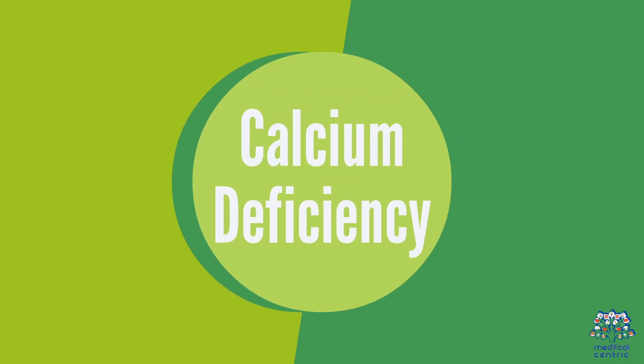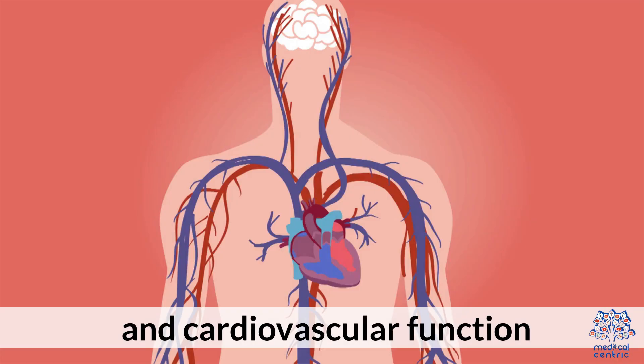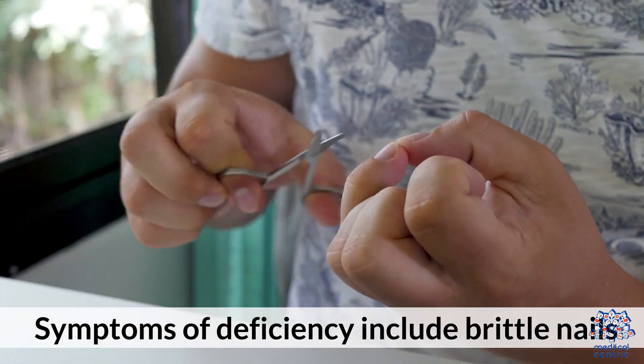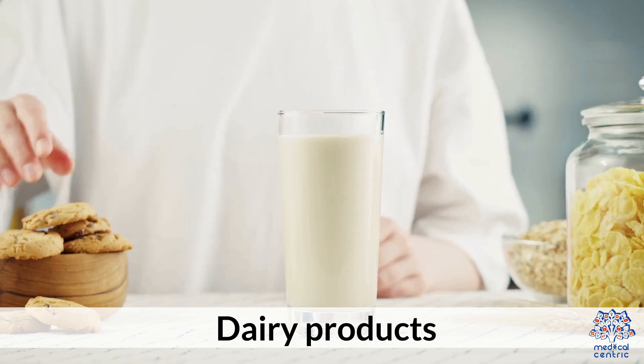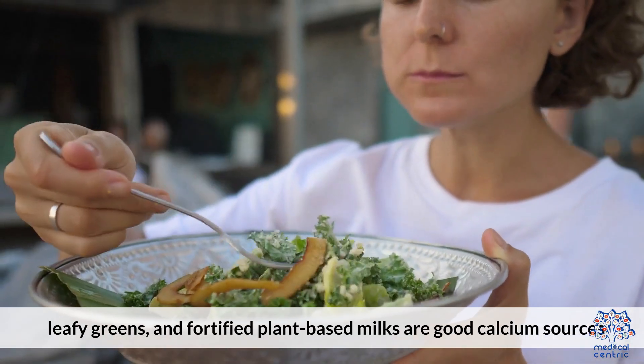3. Calcium Deficiency. Calcium is crucial for bone health and cardiovascular function. Symptoms of deficiency include brittle nails, muscle cramps, and osteoporosis in severe cases. Dairy products, leafy greens, and fortified plant-based milks are good calcium sources.